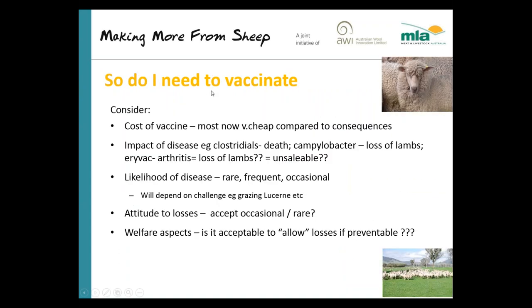The main question as a producer is: do I need to vaccinate, and what do I need to vaccinate my sheep against? In terms of whether to vaccinate, most vaccines at the moment are extraordinarily cheap compared with the consequences of the outcome — this hasn't always been the case. The price of vaccines is similar to what it was 15 or 20 years ago, but fortunately the price of sheep has moved up quite considerably.